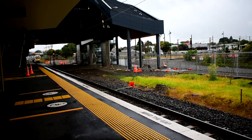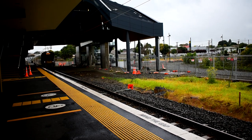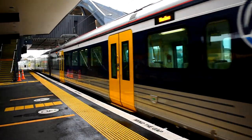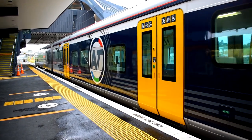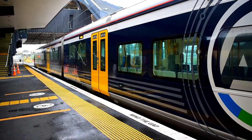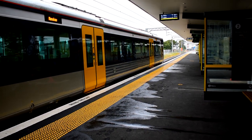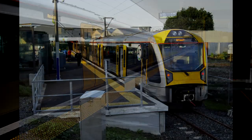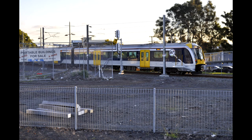Now for the service patterns, and suffice to say, they are very different from each other. The vast majority of Auckland services see the AMs calling at all stations on their runs to Papakura, Manukau or Swanson. Meanwhile the Newmarket to Onehunga service skips two stations on its route. Auckland's off-peak and weekend services typically run every 20 minutes in each direction, with an increase to every 10 minutes at peak times, but that only applies for the southern, eastern and western lines. Onehunga services can only run every 30 minutes due to the limited capacity of the single-track Onehunga branch.